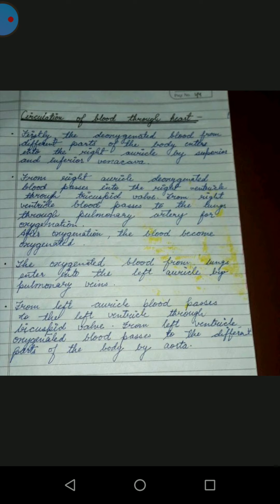Oxygenated blood enters the left auricle through pulmonary veins. From the left auricle, blood passes to the left ventricle through the bicuspid valve. From the left ventricle, oxygenated blood passes to the different parts of the body through the aorta. The pulmonary veins carry oxygenated blood and the pulmonary artery carries deoxygenated blood.